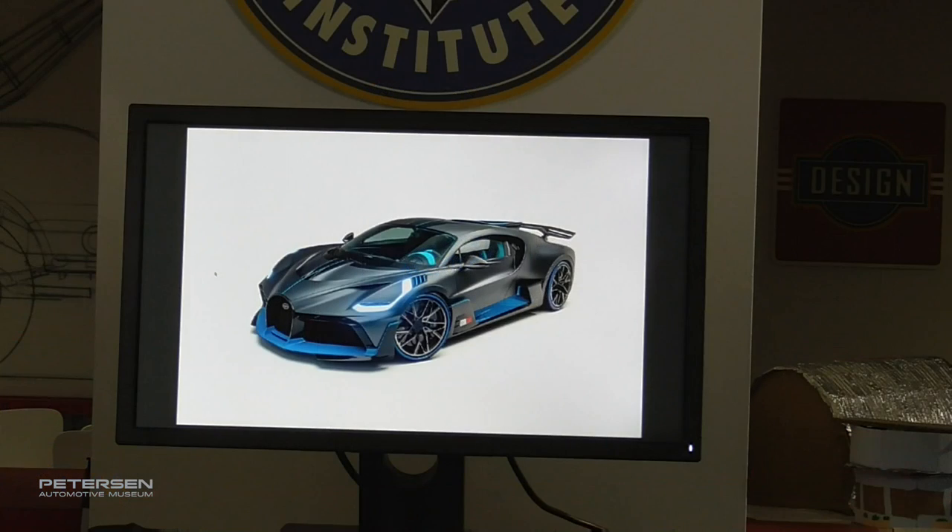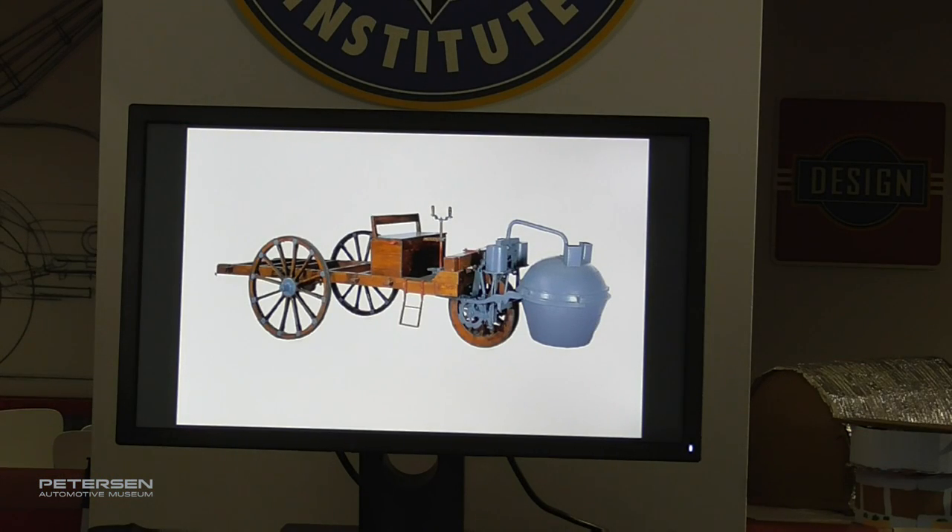Cars obviously have not always been like this Bugatti Devo, although history would be very interesting had that been the case. We start earlier on — there's some debate over exactly when the car started, but we'll go full story here and begin in 1769, 251 years ago. The wheel had been around for millennia, but for most of its history it was powered by humans or animals. Around the 1700s you get the rise of machines, and someone had the idea that vehicles could propel themselves if you put an engine on them.